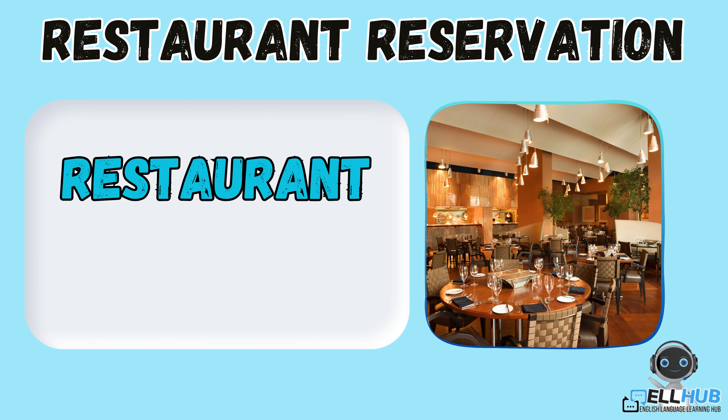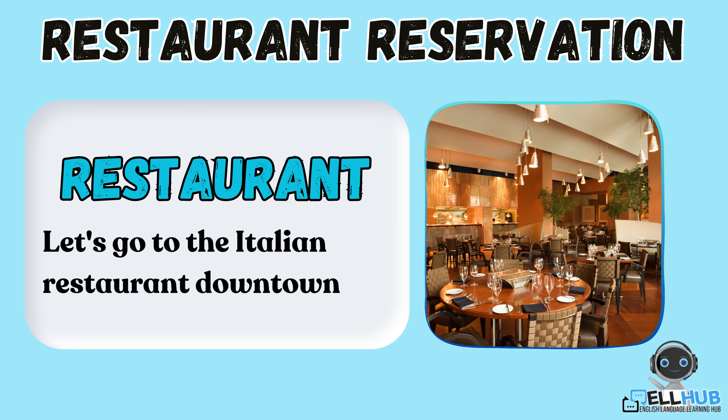Restaurant. A restaurant is a place where you can buy and eat food. For example, let's go to the Italian restaurant downtown for dinner.